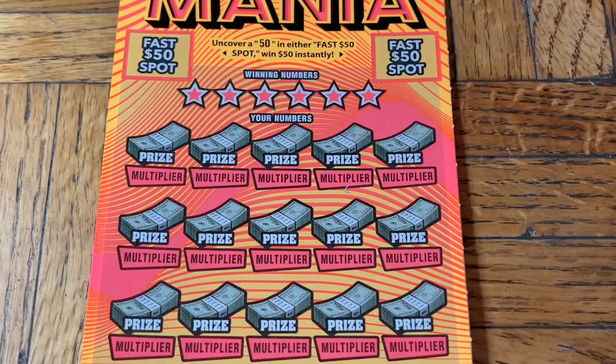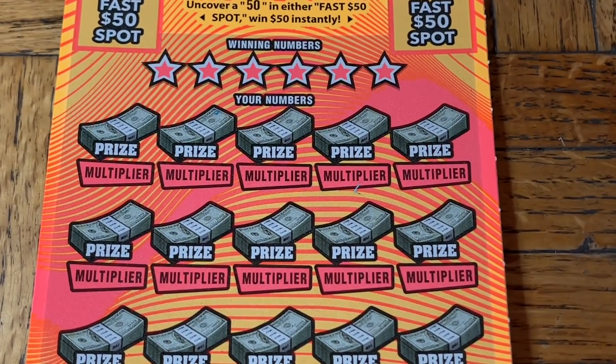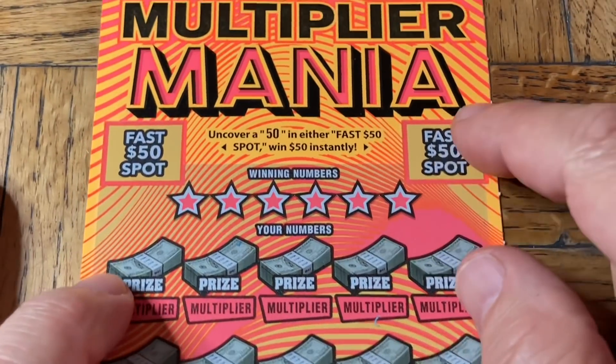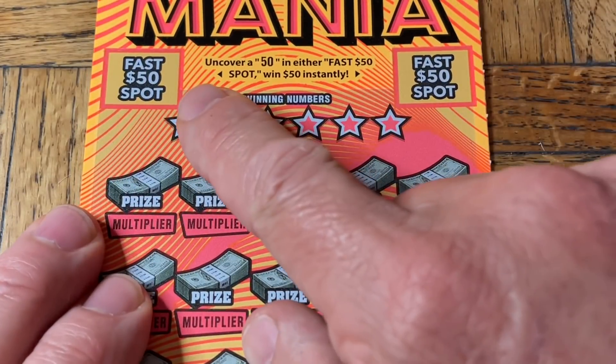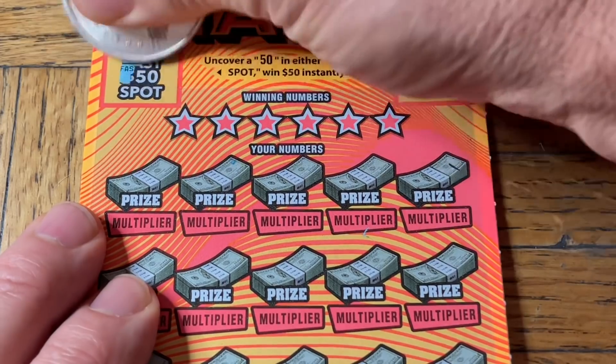We're going to adjust the camera and get the scratching going, see if we can find some wins. We had a decent little stretch and then another dry spell, so hopefully these tickets - by the way, these are from the lucky store, we hope they've recharged their battery. We're going to see if we get some wins. Ticket 035, looking for a 50 under the Fast 50 spot.